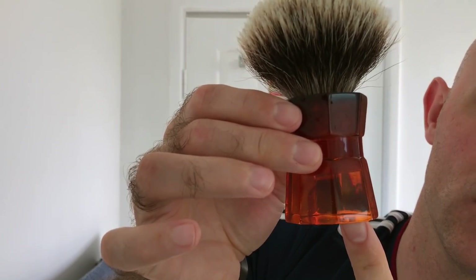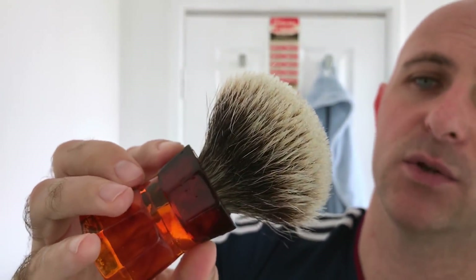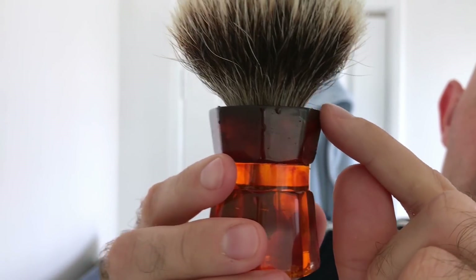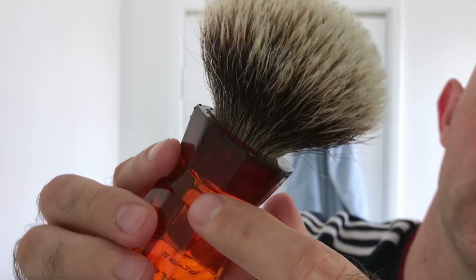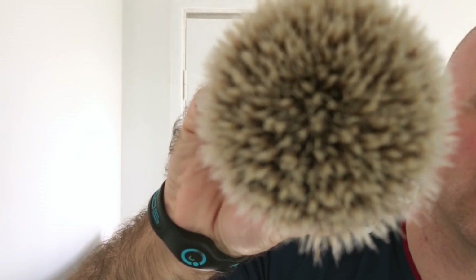The brush for today will be another Yaqi brush - a 26mm Yaqi Professional two-band finest brush. It's bordering on three-band if you look closely; you've got light, dark, and then light down the bottom. But I think this is a two-band, and the tips on it are really, really soft and they are actually starting to gel. I've test lathered this brush once, and that's it. Straight into the dry soap with a damp brush, just dipping in the tips - it needs a little bit more water in the tips.